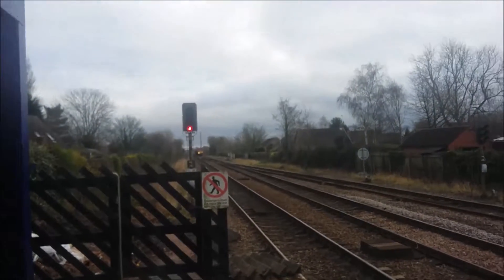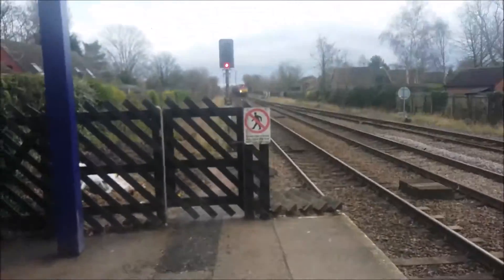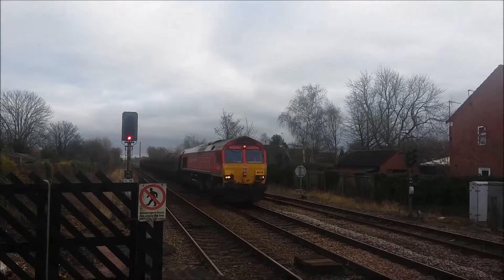Here comes the next train — it's a DB Schenker Class 66. On the head of North Sands, Gainsborough. And it's 66 118.